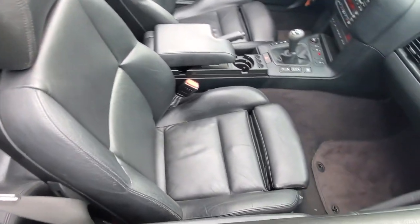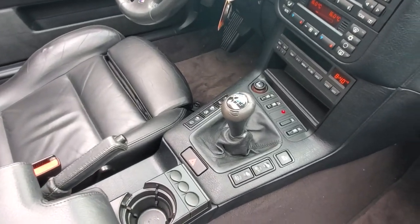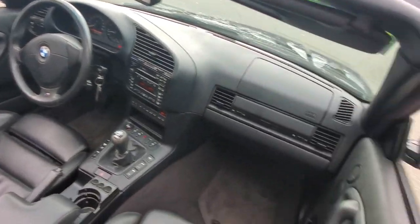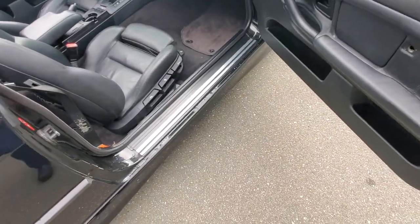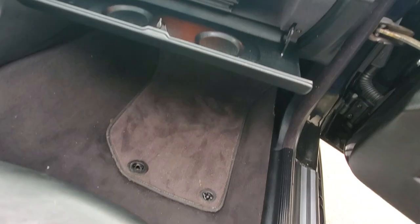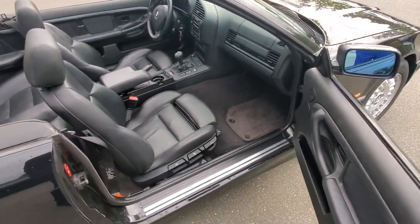Check out the interior — it's all leatherette, or it might be real leather, I'm not 100% sure, but really nice shape. You've got a five-speed manual transmission, heated seats, a cassette player, cruise control, side airbags, and nice little mileage on it. Check out that door — it opens up nice and wide, you've got leg extenders on the fronts of the seats and even an owner's manual.